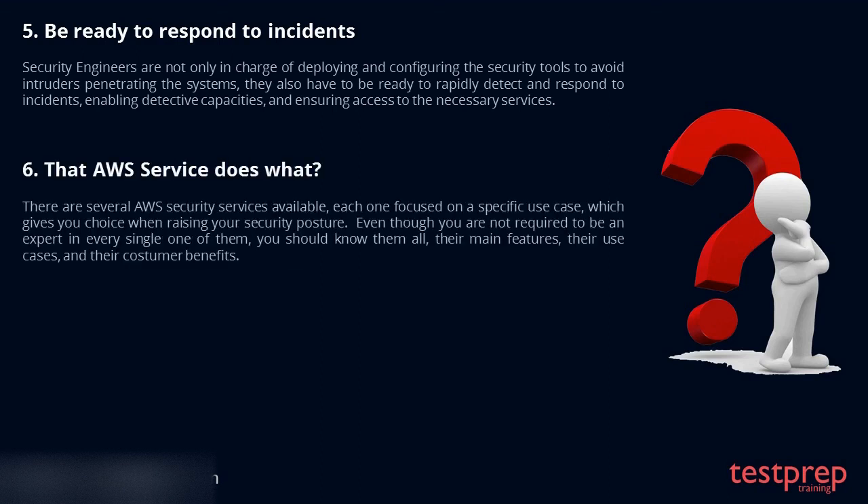Tip 6: That AWS service does what? There are several AWS security services available, each one focused on a specific use case, which gives you choice when raising your security posture. Even though you are not required to be an expert in every single one of them, you should know them all, their main features, their use cases, and their customer benefits.